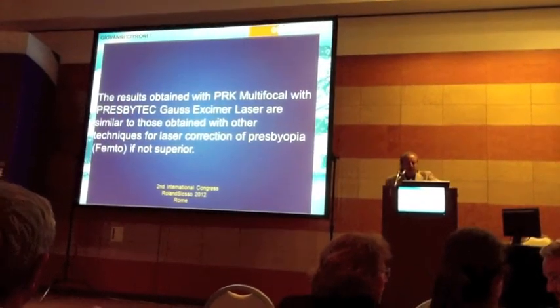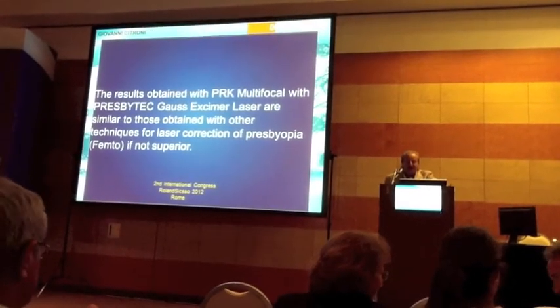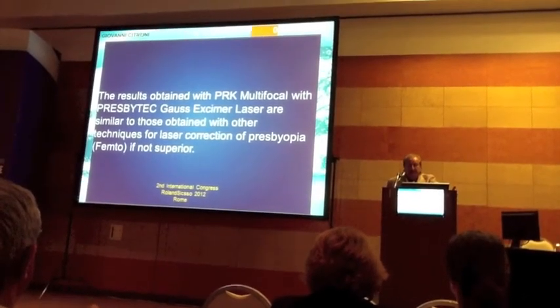The results obtained with multifocal correction using the Presbytec Excimer laser are similar to those obtained with other techniques for laser correction of presbyopia. The Presbytec Excimer laser is not superior to other methods.